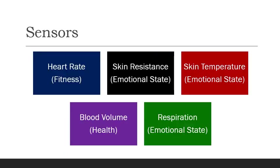So what kind of sensors are we talking about? We could sense heart rate to look at fitness, skin resistance to look at emotional state, skin temperature also to look at emotional state, blood volume to look at health and fitness, and respiration to look at emotional state. So we're really looking at health and fitness and emotional state — that's what we're gathering data from with wearable technologies.